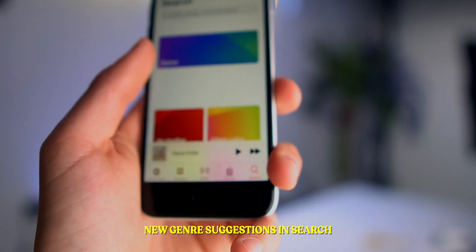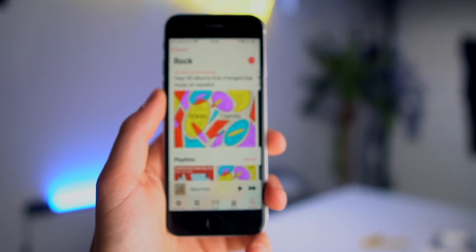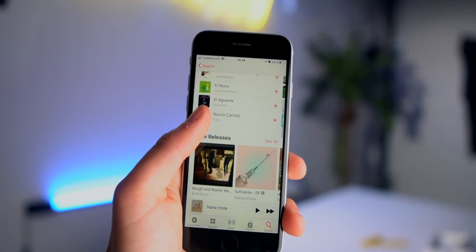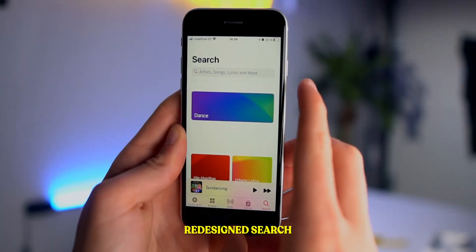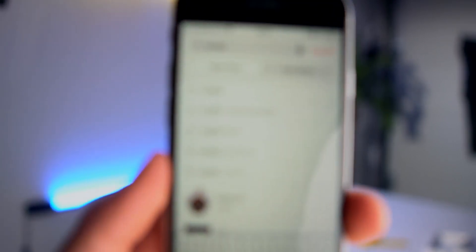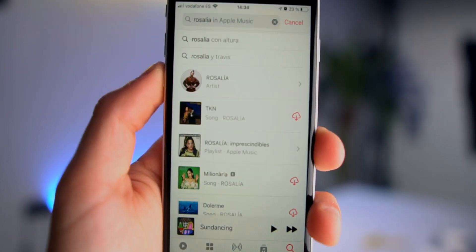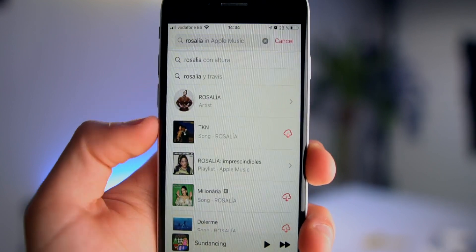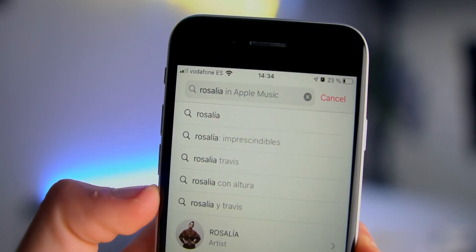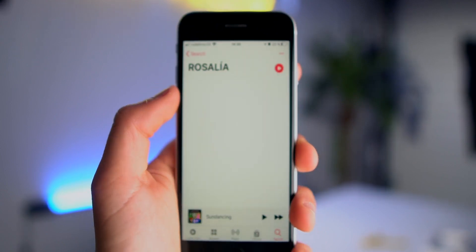Also new on Apple Music is the redesigned Search. You get a bunch of different genres — for example, if you tap on Rock, you get suggested rock music, rock albums, and rock playlists. Also, previously when you searched for an artist like Rosalia, results were all jumbled together. Now at the bottom it clearly shows Rosalia as an artist, with separate entries for songs, playlists, and albums — a much better design. Before actually searching, you can go straight to the artist.